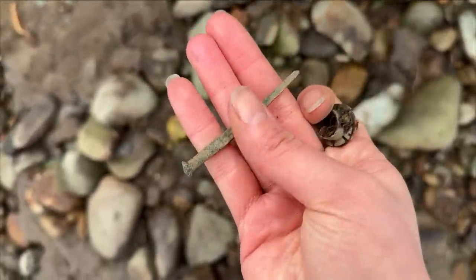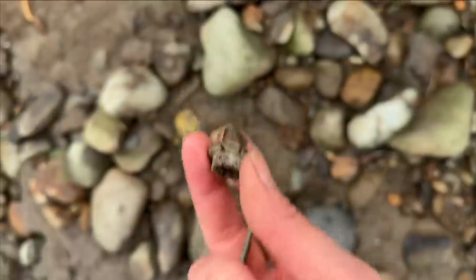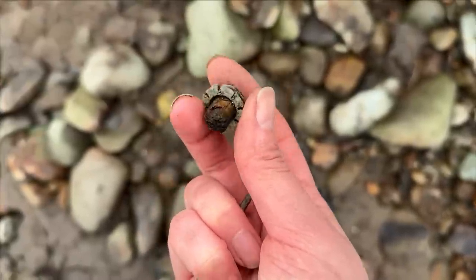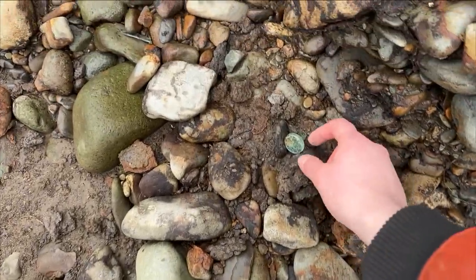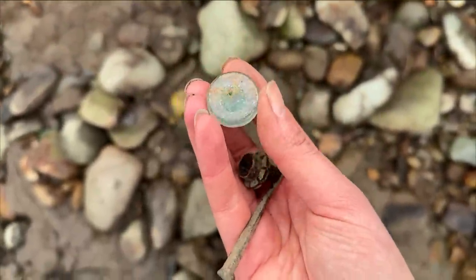We've got a nail — a lovely, really old square nail. And this thing, which I think is actually off a parasol, and a bit of the wooden post of the parasol is still attached. So I think that's really quite cool. And there's also a glass bottle stopper down there as well — quite a nice bubbly one.